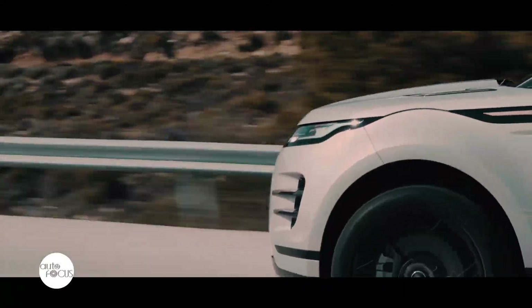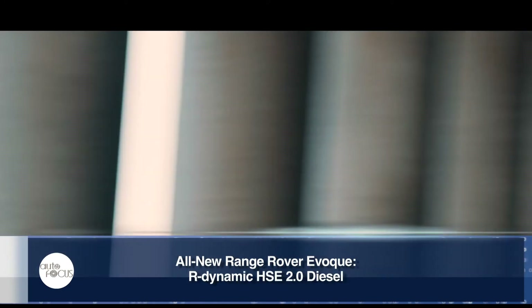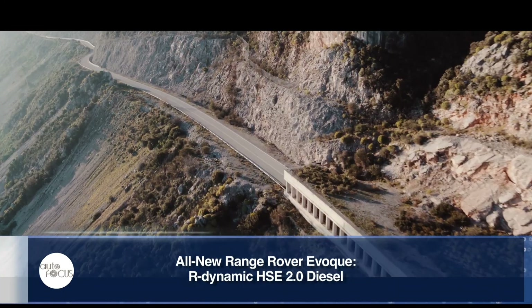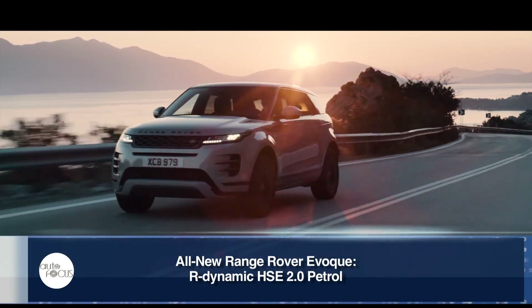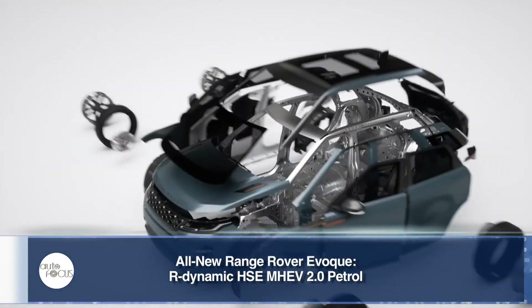Moreover, the Philippines is set to have four variants with three engines of the all-new Evoque: an SE 2.0 diesel, R-Dynamic HSE 2.0 diesel, R-Dynamic HSE 2.0 petrol, and an R-Dynamic HSE MHEV 2.0 petrol.